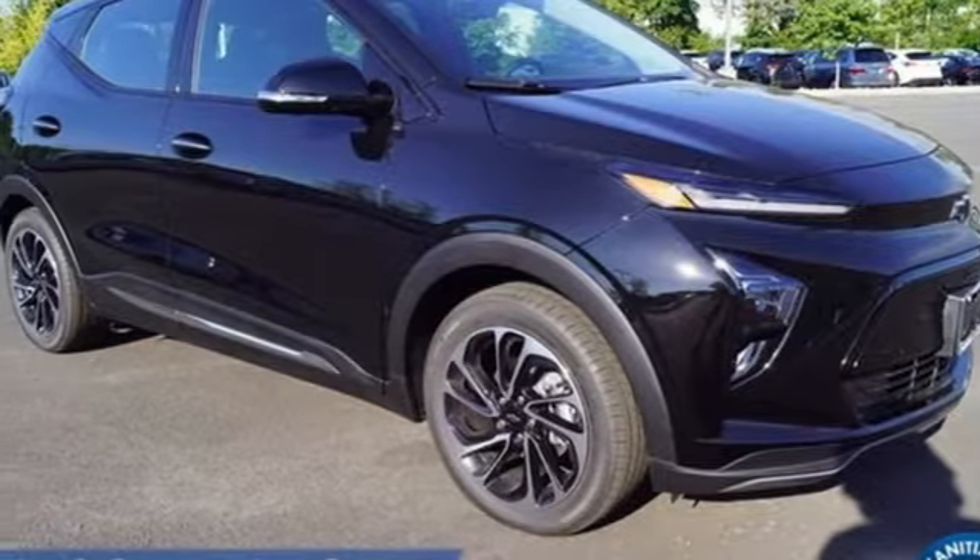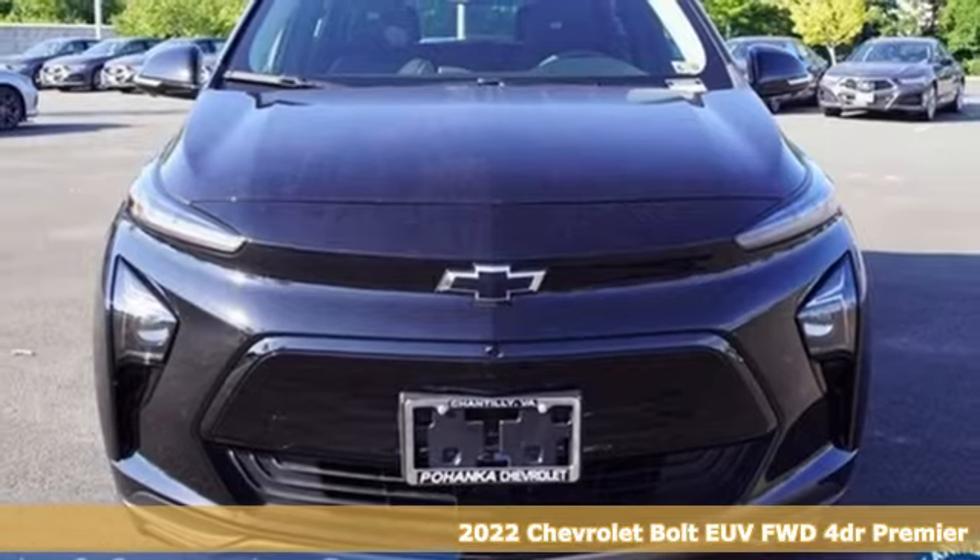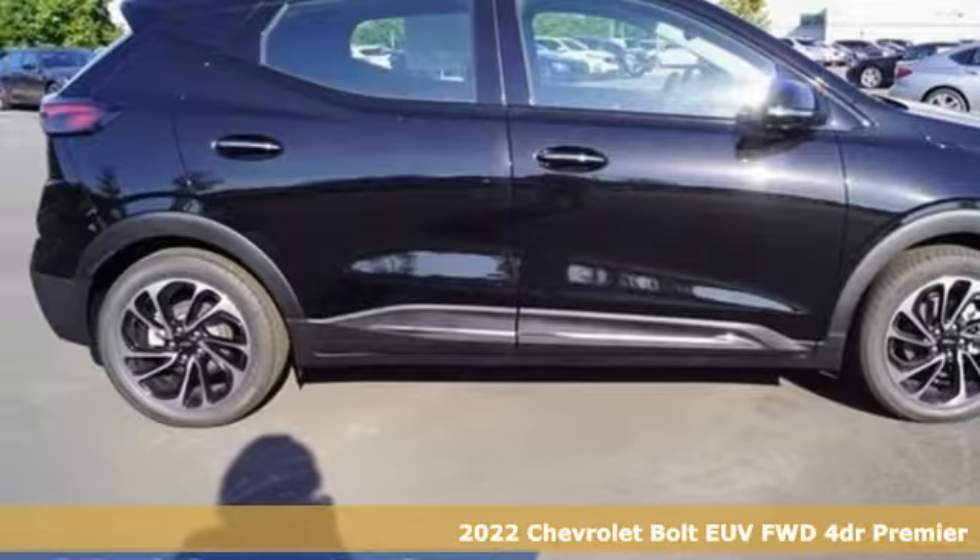Here's a new 2022 Chevrolet Bolt EUV. Performance, value, durability, Chevy.